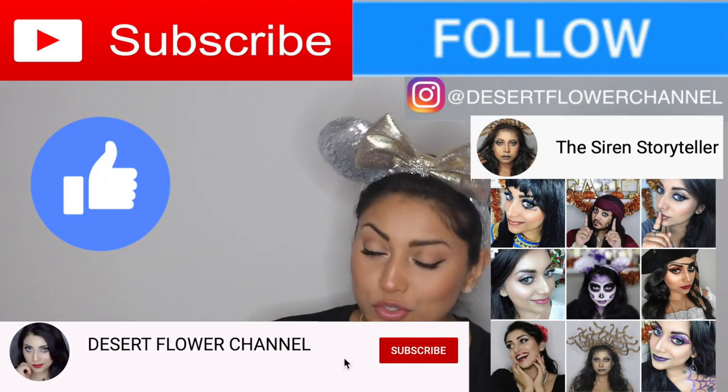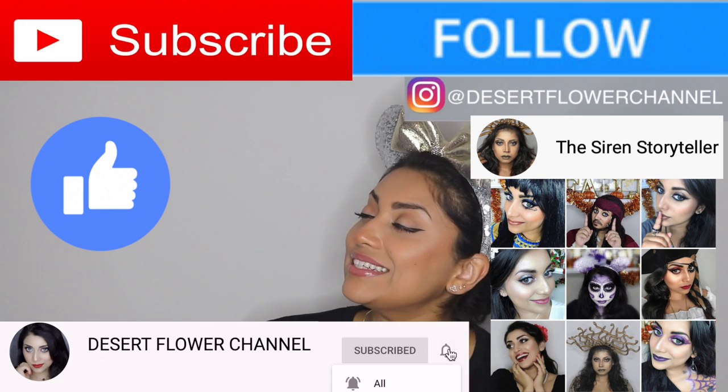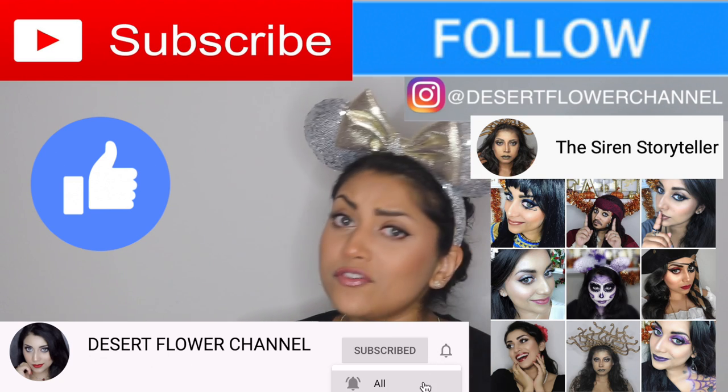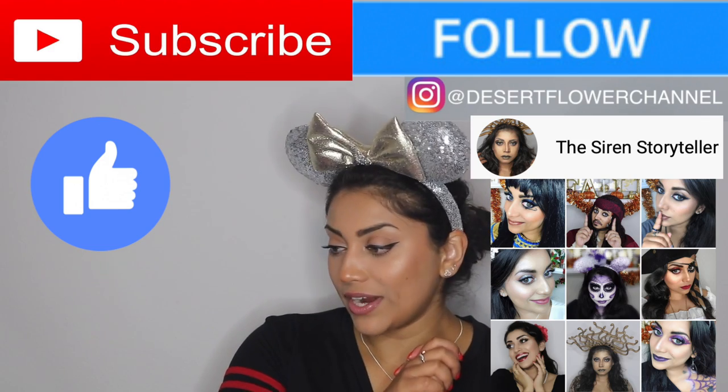Let me remind you that subscribing is 100% free, so please click that subscribe button and click that notification bell so that you're notified every time I post. I post every single week, so trust me you don't want to miss out.